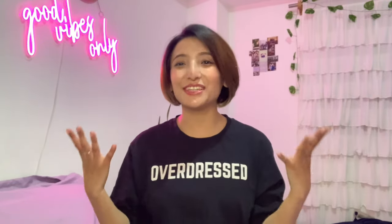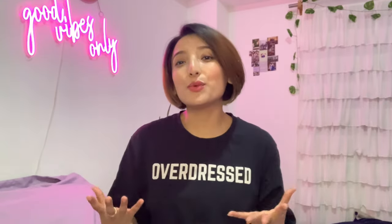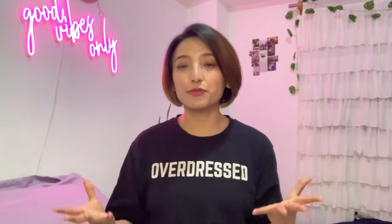Hi my lovelies, welcome back to my YouTube channel. I hope you all are doing good, and thank you so much for tuning in. If you're new to this channel, don't forget to like, share, and subscribe. By the thumbnail, I hope you guys already know what today's video is about — today's video is all about a bra guide: what bras you need to wear under what type of tops and outfits, or simply what to wear under what.